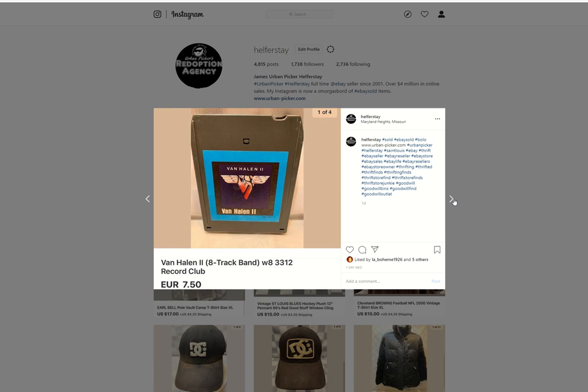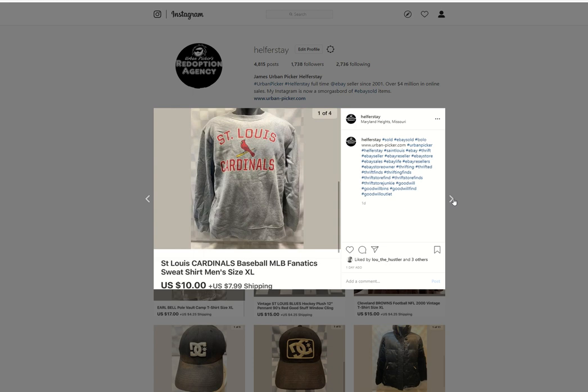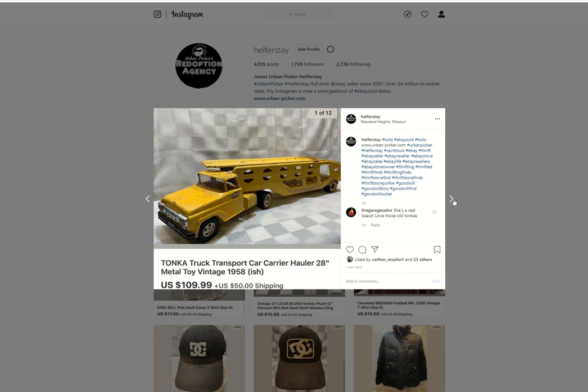Van Halen 8-track from storage, sold for $7.50 euro. Zero Chances in a Million CD from storage, $8. St. Louis Cardinals sweatshirt — probably a Benz item. Sold for $10. Steve Madden — I just took an offer on these. I think I got $4 into them. I sold them for $8.99 just to move them.